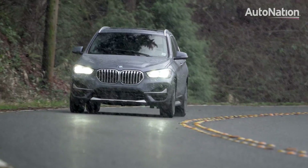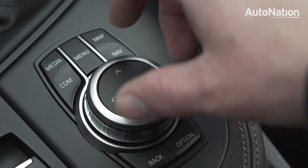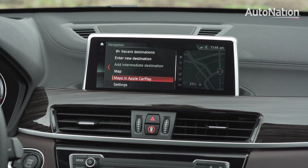Included in the premium package, the built-in navigation allows you to navigate using a dial control or voice commands. You can also opt for Apple CarPlay integration, which is included.